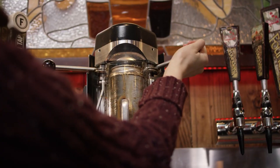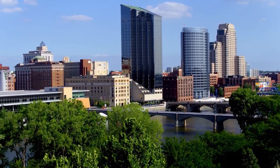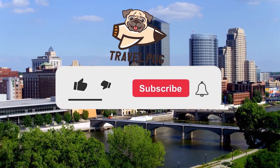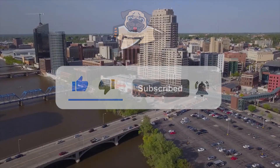So, what would you rather do if you ever find yourself in Grand Rapids? Would you choose the eclectic energy of the Downtown Market, the artistic allure of La Grande Vitesse, or the rustic charm of Robinette's Apple House Winery? Let us know in the comments.